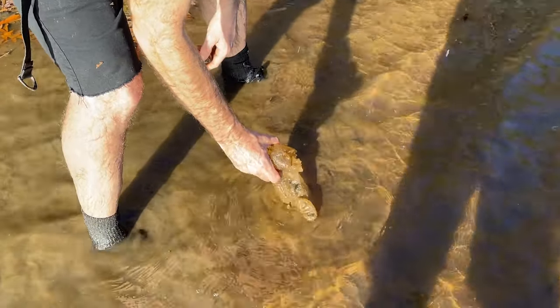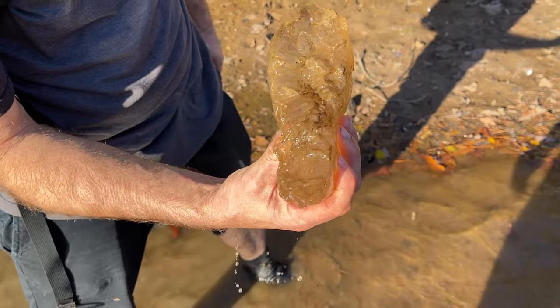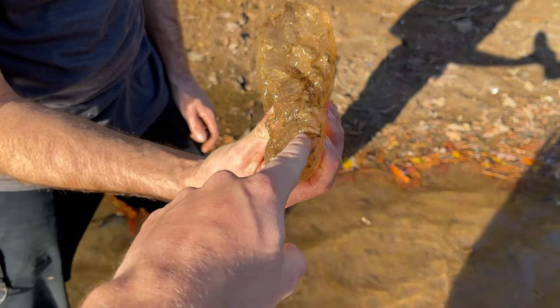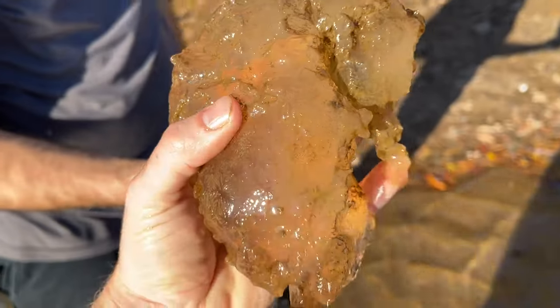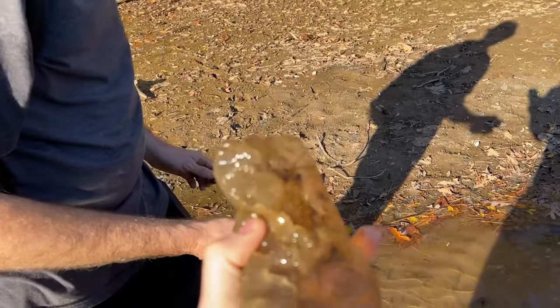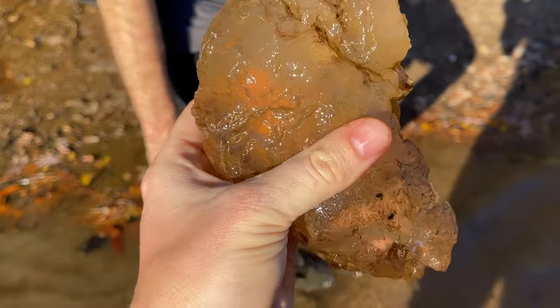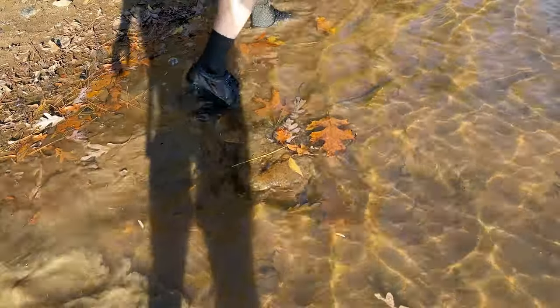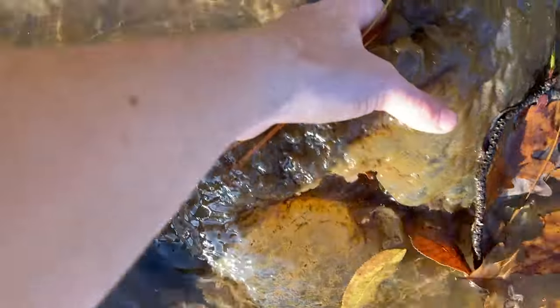I actually filmed a bit on these for the channel before. Look at the cross section - this is actually a communal microorganism called bryozoan. It just looks like a ball of jelly honestly, and this one is massive - look at this.